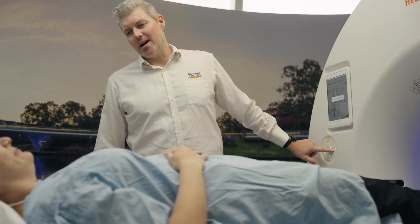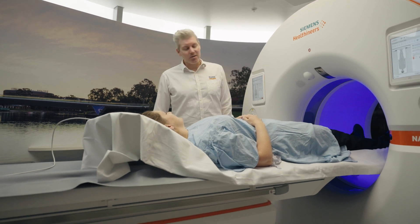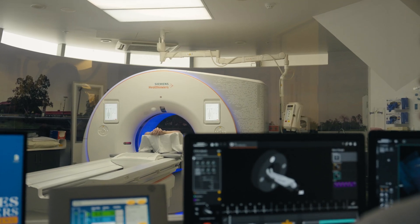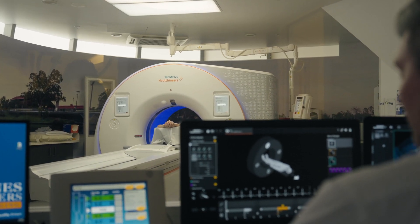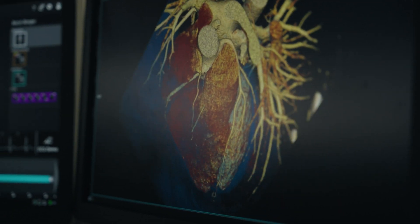The photon counting CT is really a revolutionary step forward in terms of CT technology. The image quality, lower radiation dose — but the most exciting thing is that we're really just scratching the surface of what it's able to do. As a really brand new technology in the CT space, in the radiology space, the coming years will be a really exciting period of time as we discover what its capacities are, what it can do for patient care, for research.